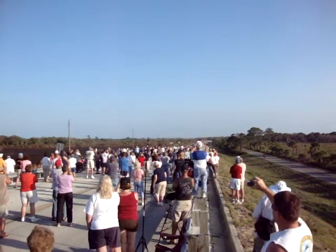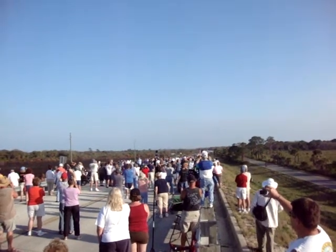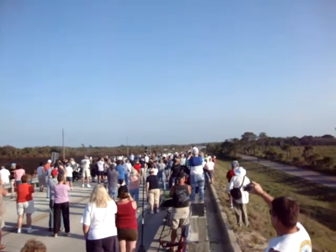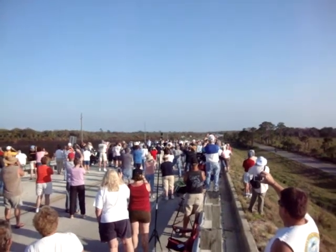The fast pressure water system has been activated, protecting Discovery and the launch pad from acoustical energy waves. Go for main engine start. Here we go. Woo!